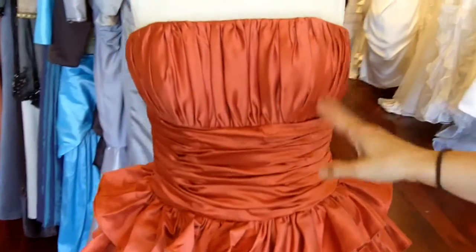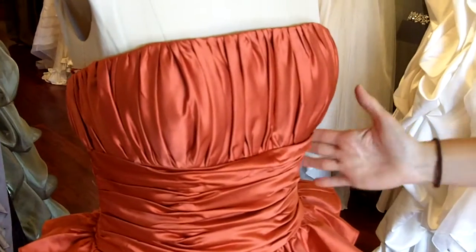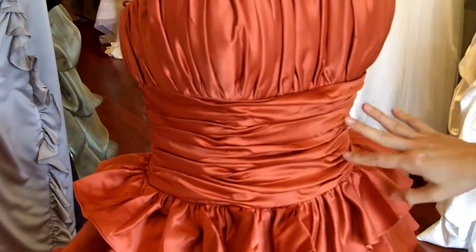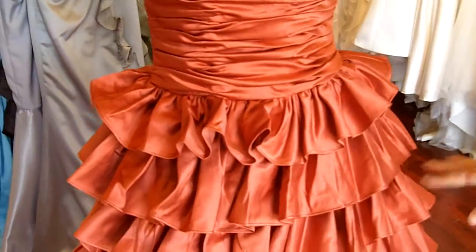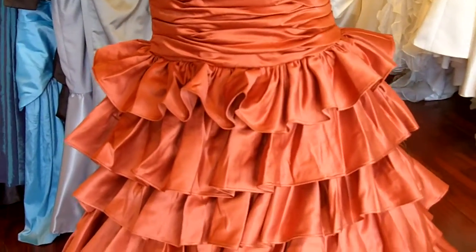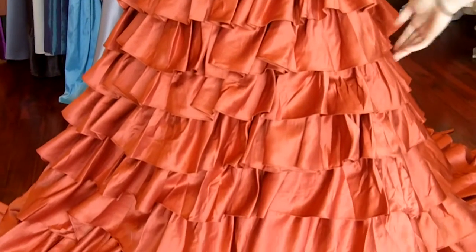So here it is. The top of the neckline features vertical ruching. The waistline has horizontal ruching. And then the rest of the skirt has really pretty layers of fabulous bridal satin, all in the burnt orange color. It's really gorgeous.